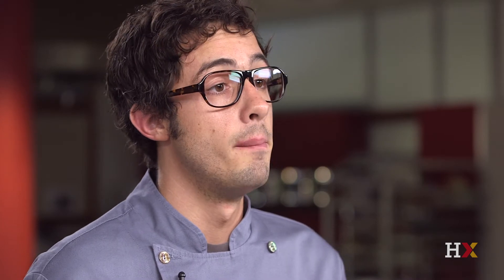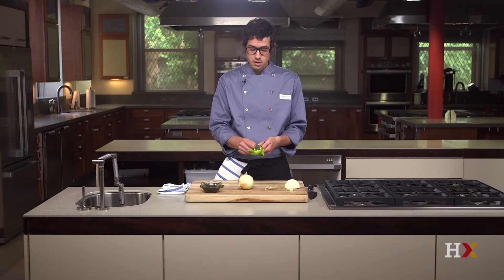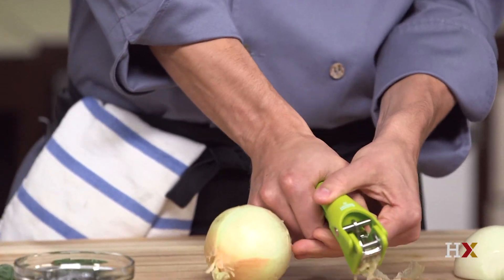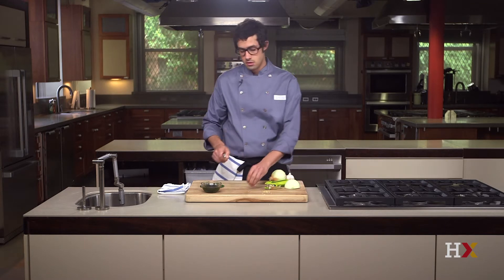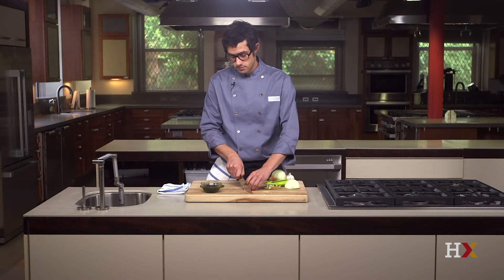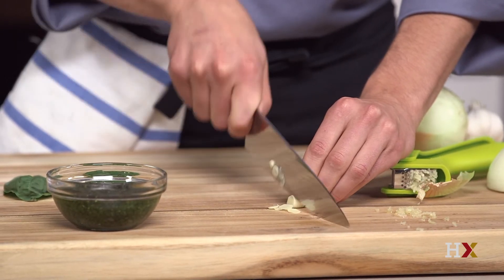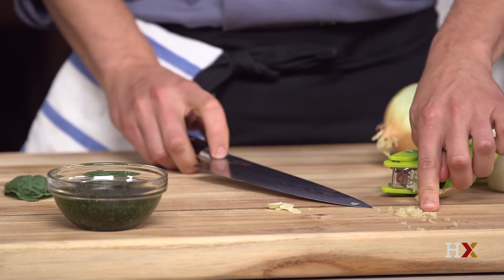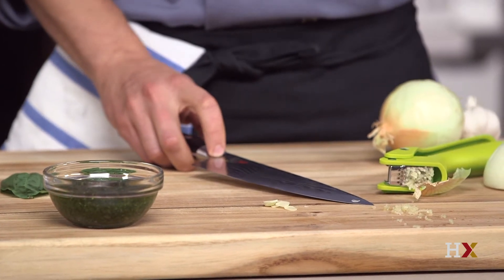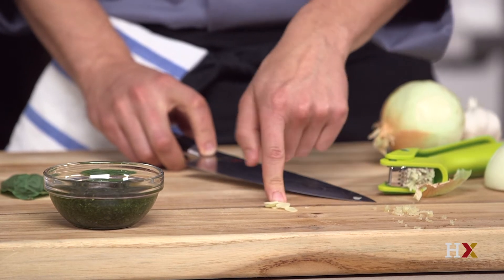For example, minced garlic, or garlic pressed through a mincer like this, is going to have a lot more flavor than a piece of garlic that I just sliced very thin. In the minced garlic, I'm breaking a lot of those cells and allowing a lot of that reaction to take place. With the sliced garlic, I'm doing much less cellular damage.